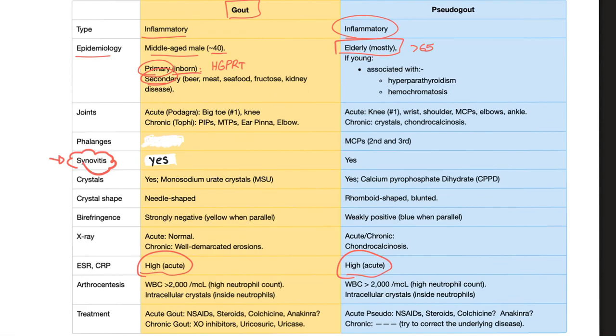Kidney disease leads to decreased excretion of uric acid. For pseudogout, it is associated with hyperparathyroidism and hemochromatosis if the patient is young. If the patient is old, no further explanation is needed — it's expected. But in a young patient, you should go looking for an underlying disease such as primary hyperparathyroidism and hemochromatosis.